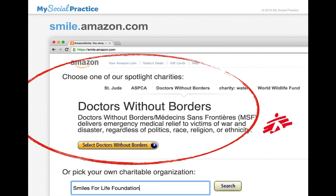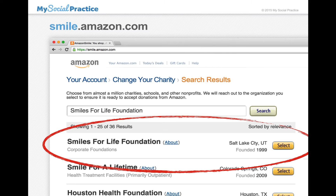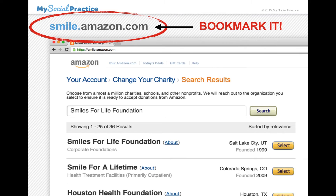Here's how you set it up. You get signed in. It'll make a recommendation when you sign in about what they recommend you donate to, but you don't have to use their recommendation. So you go down and type in Smiles for Life Foundation and do a search. It'll bring up the Smiles for Life Foundation, and you'll know you have the right charity if it says Salt Lake City, founded 1999.